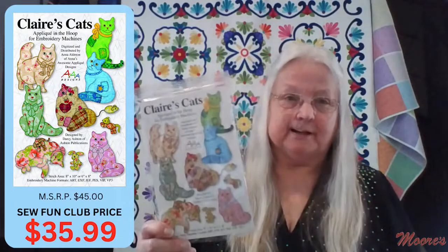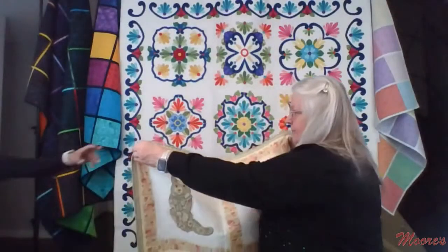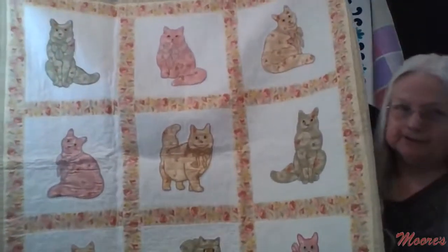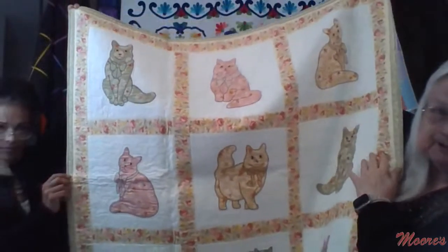Moving on to Claire's Cats — these are adorable. Darcy Ashton is very famous for her animal books, and the cats were the very first design Anna did with her. There are several different cats with different outline stitch options: satin stitch, blanket stitch, and back stitch — all three options are included in the design. They fit either a six-inch or eight-inch hoop and come on a thumb drive.